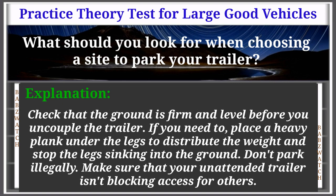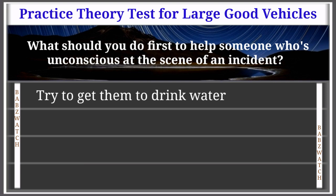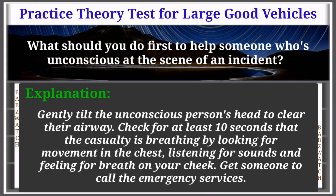Question 9 of 50: What should you do first to help someone who's unconscious at the scene of an incident? Try to get them to drink water; look for any witnesses; take the numbers of any vehicles involved; check that they're breathing. The correct answer is: check that they're breathing. Gently tilt the unconscious person's head to clear their airway, then check for at least 10 seconds that the casualty is breathing by looking for chest movement, listening for sounds, and feeling for breath on your cheek.